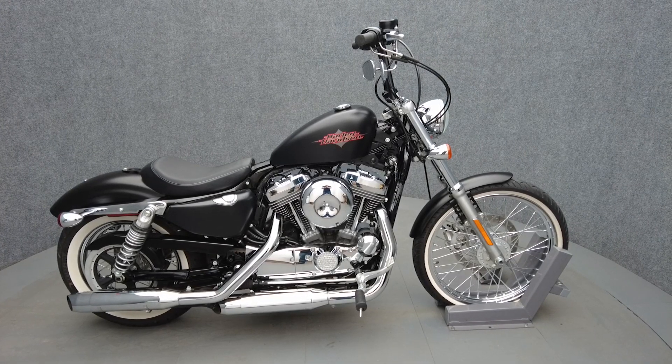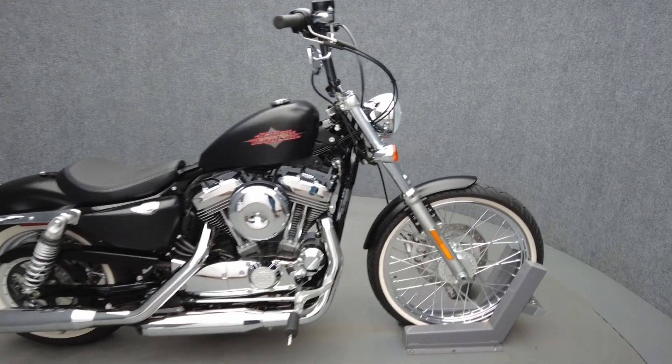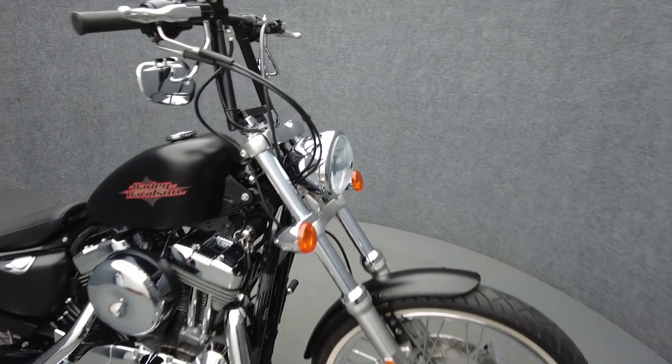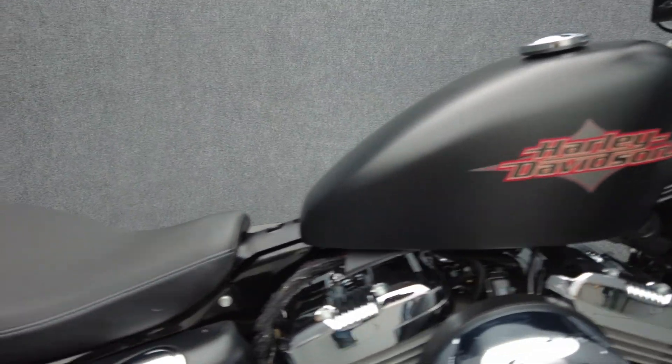Hey everyone, this is Keegan from National Power Sports. This 2016 Harley-Davidson Sportster 72 with only 346 miles has passed New Hampshire State inspection and runs well.